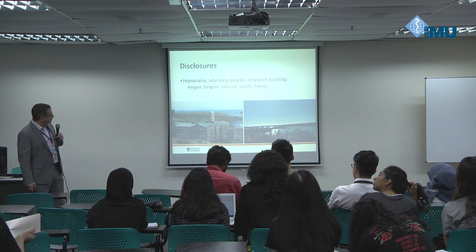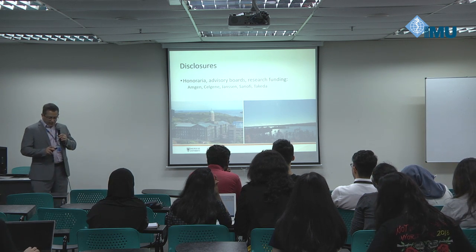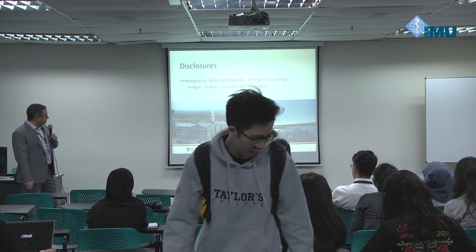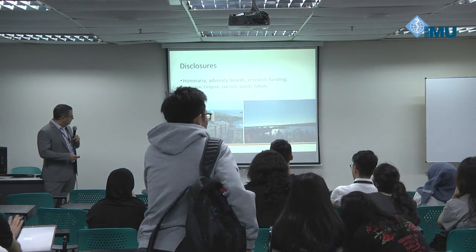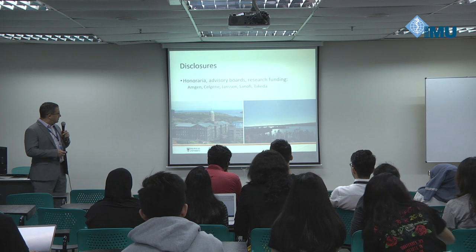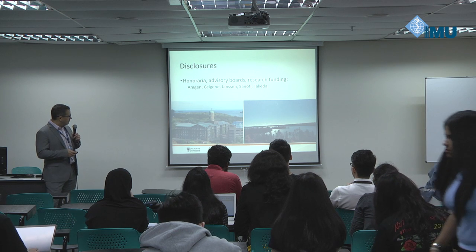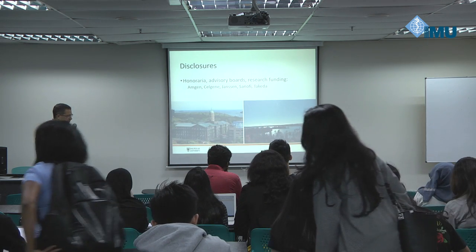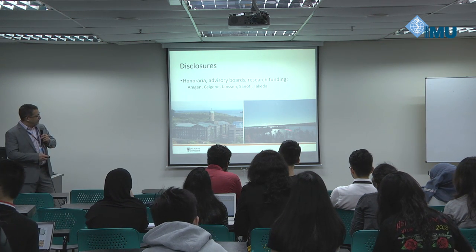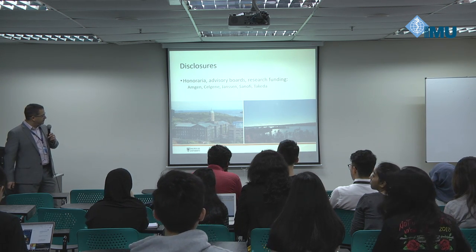Disclosures are here. I do work with a number of pharmaceutical companies that are developing new drugs in myeloma. I don't think it has any particular bearing on what I'm going to say today. I also begin with a couple of shots of Halifax. This is Dalhousie University, just celebrated a 200th anniversary, with the medical school at 150 years. This is looking out across the peninsula of Halifax — there are lots of houses and across into the Atlantic Ocean. I live across the bridge from Halifax across the harbor, back onto a lake, which is nice for boating and swimming in summer and skating in winter.